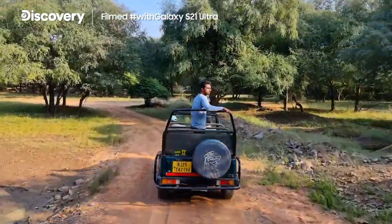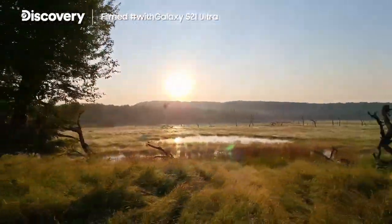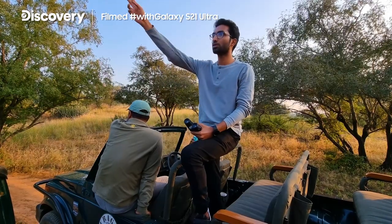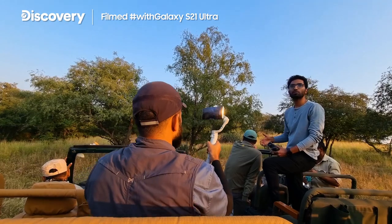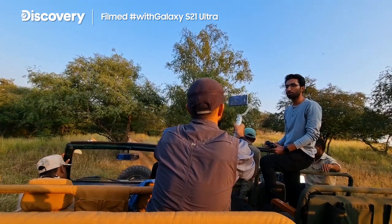As we were driving, we heard some more strong warning calls — it meant a tiger was on the move. We heard strong warning calls of deer from down here, so we rushed over and there are still calls down there. Probably the tiger is moving, but we don't know in which direction. So we just need to wait and see — we are back in the patience game again.